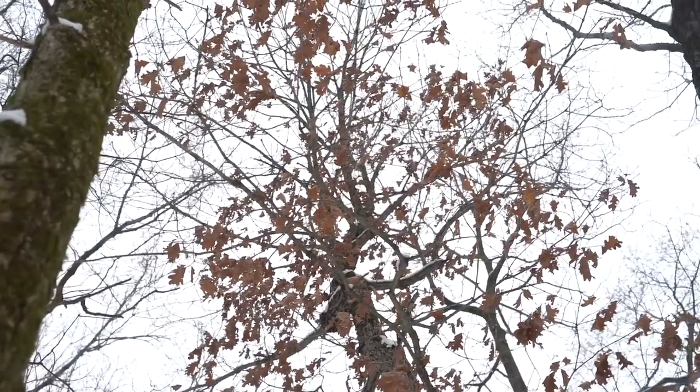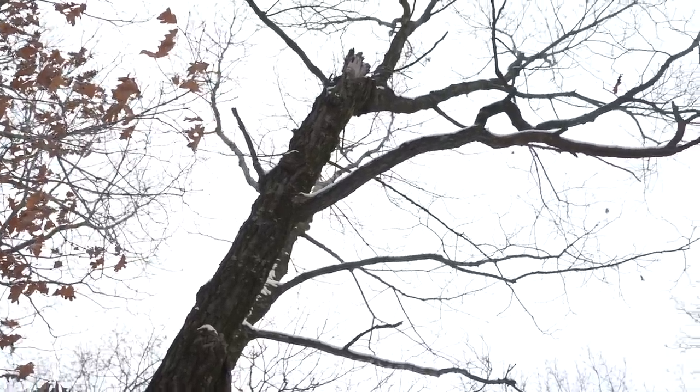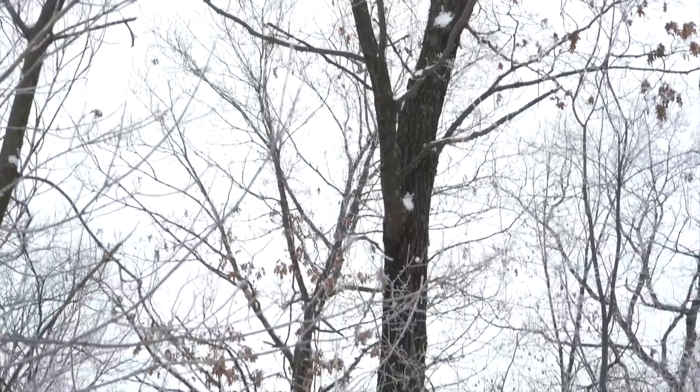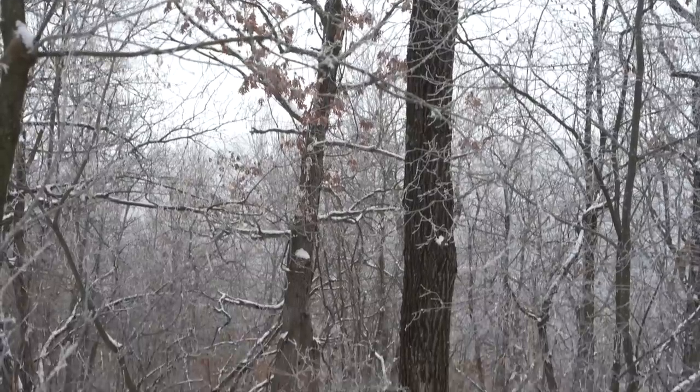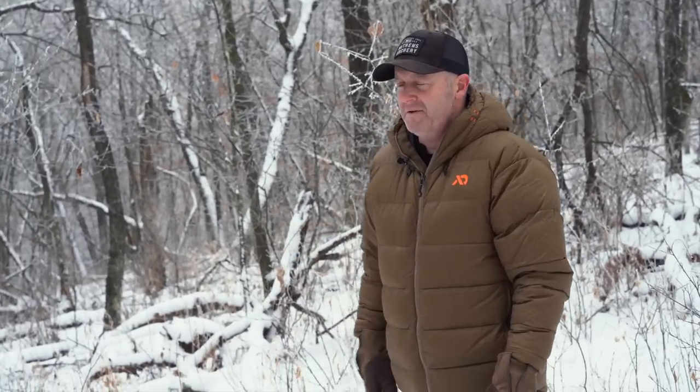What trees should you cut for whitetails? I get this question all the time and there's a lot of different approaches for whitetails and wildlife than there is for timber management. For timber management, some of our best trees are in here. There's a big red oak right over here with a pretty decent trunk on it — that'd be a good log. Whoever did this cut say seven to ten years ago left some of these red oaks and white oaks for wildlife, and there's a lot of junk timber in here, which is one of the reasons I really like this property.